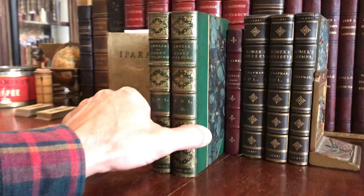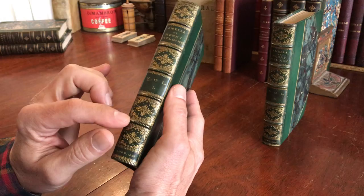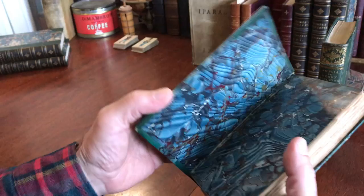We have here a splendid two-volume set by Henry Fielding of Amelia, which is in a beautiful 19th century half leather binding. It's a green-grained Morocco with raised gilt bands and the spines with intricate gilt filigree. The top edges of both books are gilt.